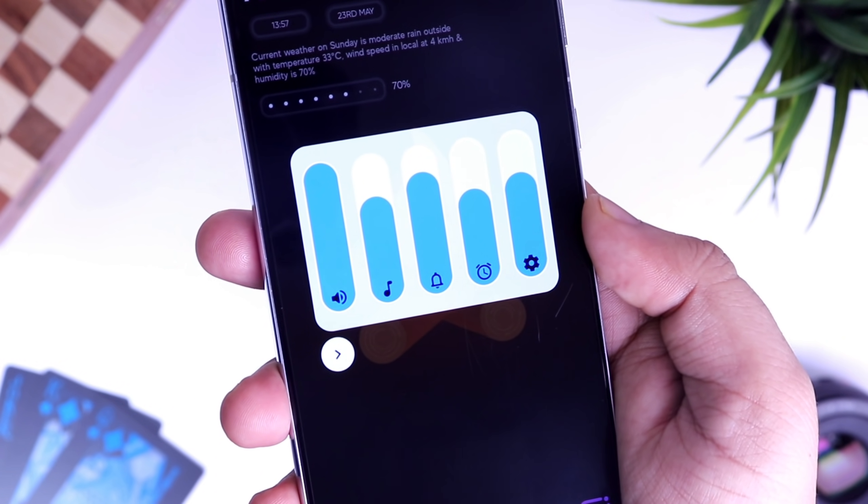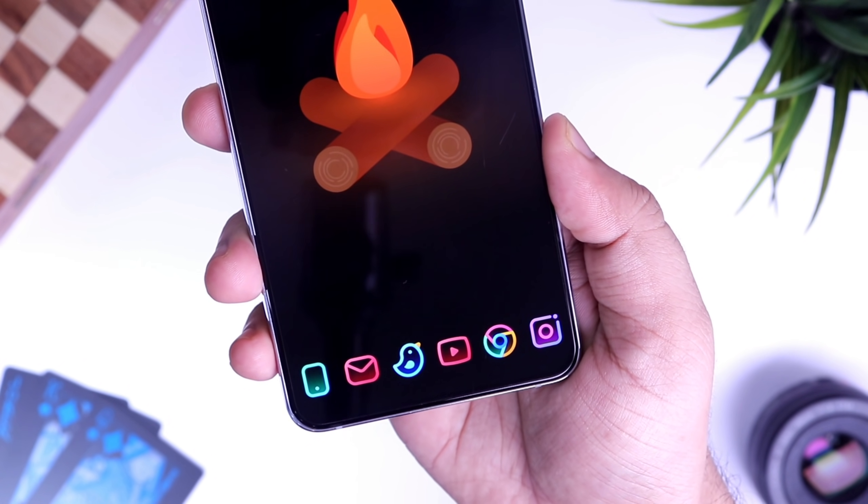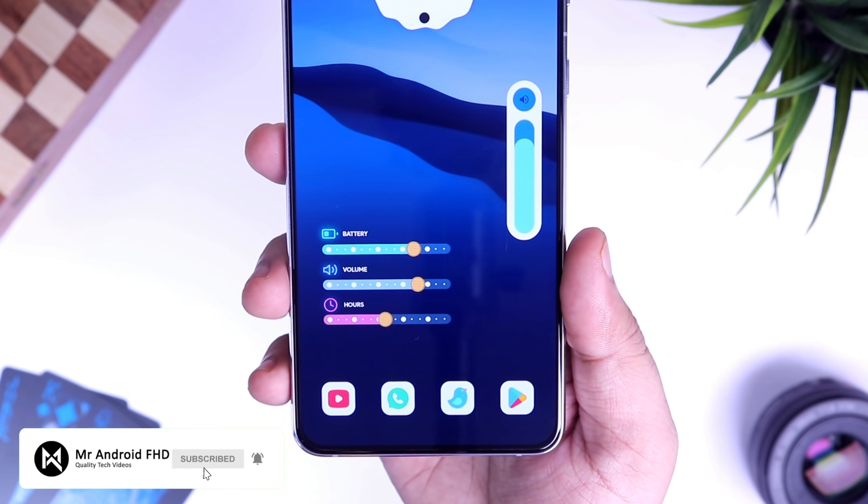So that's pretty much it — five amazing applications for customizing your Android device. If you liked this video, be sure to hit that like button and subscribe to the channel if you haven't already. I'm Mr. Android and I'll see you guys in the next one.